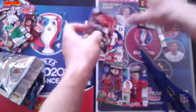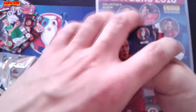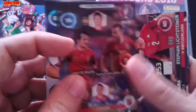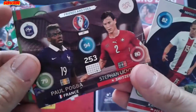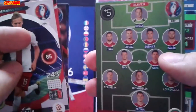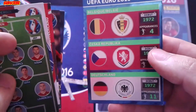So guys, I'm going to show you the cards I most like in these boosters: One to Watch, Double Trouble with David Silva and Santi Cazorla, Friends and Foes with Pogba and Lichtsteiner, the fancy card from Poland, the 11 from Hungary, and the three logos in the Belgium, Czech Republic, and Germany card.